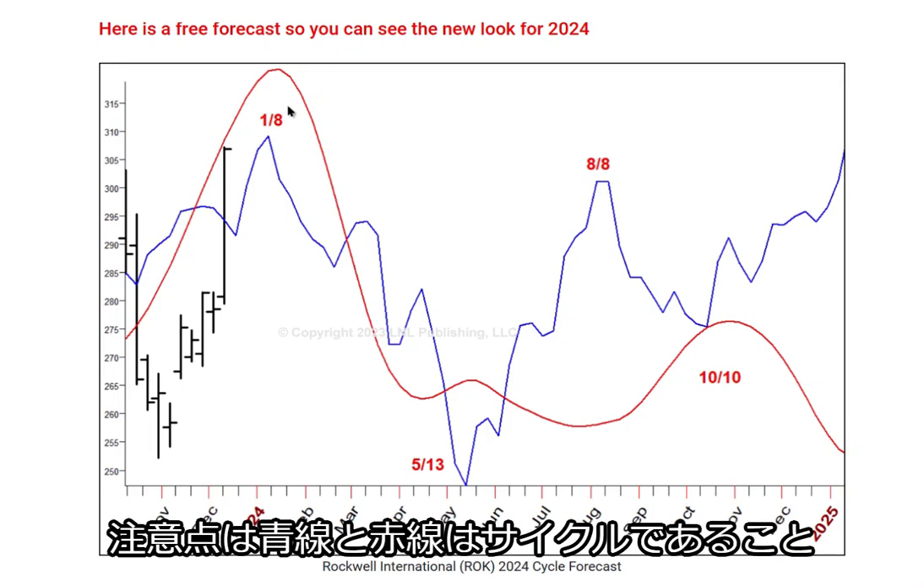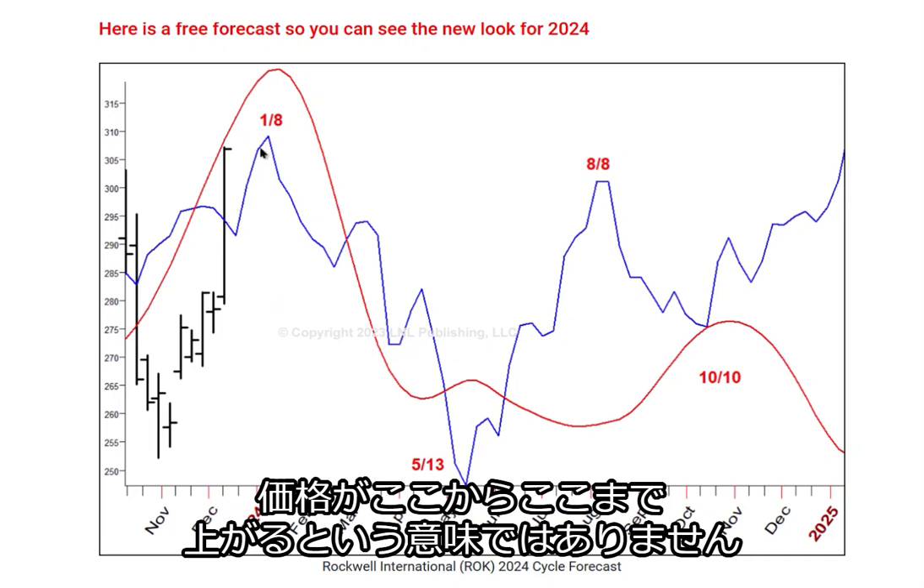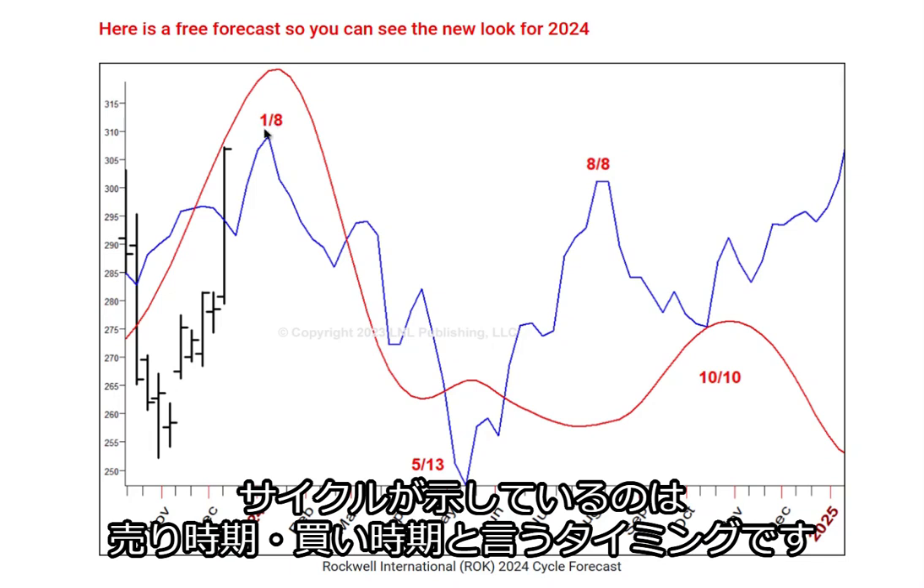Now the blue line and the red line are cycles — that means cycles go up and they go down. It doesn't mean price will go from here to here and back to here. This is just a time frame: selling area, buying area, selling area, buying area.